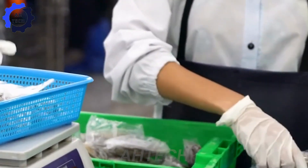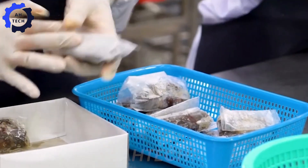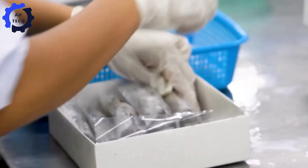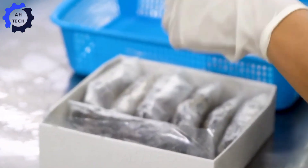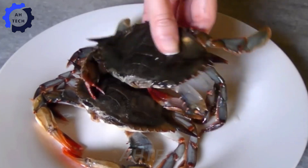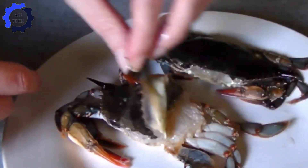Imagine the sweet, tender meat that awaits you. These delicacies are expertly packaged, preserving their flavor and nutrients. Frozen soft-shell crabs are not only delicious but also incredibly versatile — from gourmet dishes to simple boiled seafood. These creatures are packed with protein; just one serving provides over 20 grams, making them a great choice for muscle building and recovery.